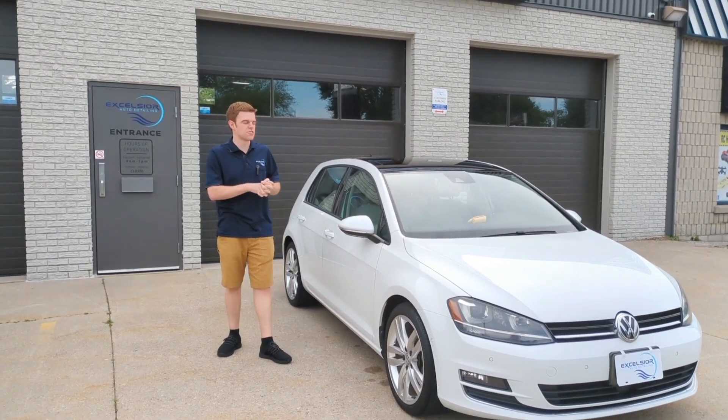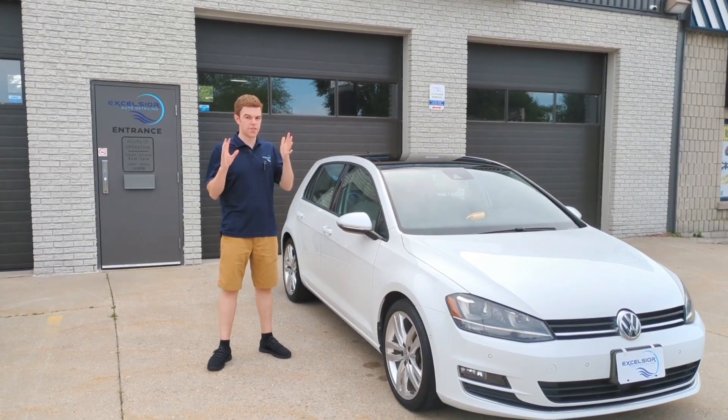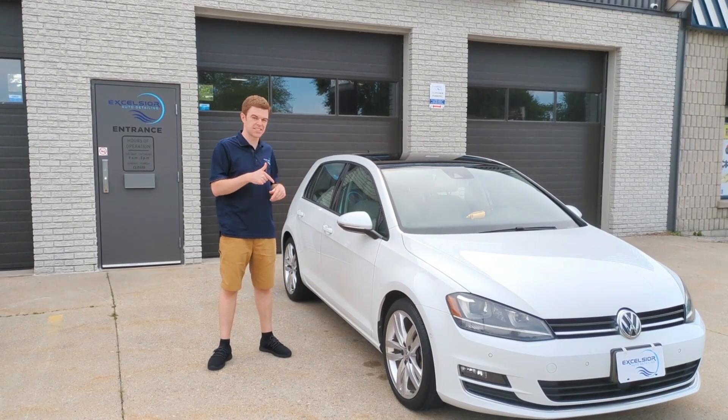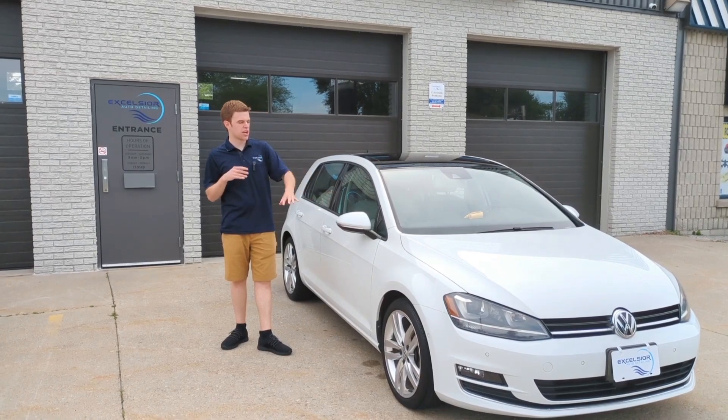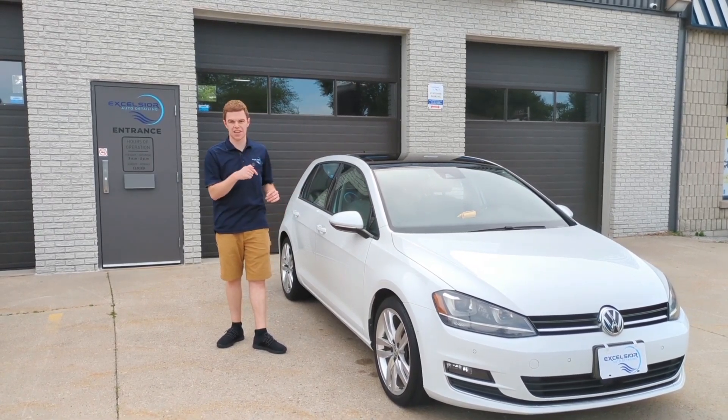Hey everybody, Andrew from Excelsior Auto Detailing wanted to do another ceramic showcase on this 2016 Volkswagen Golf. What it received was a three-year ceramic coating on all the painted surfaces, and we detailed the inside.